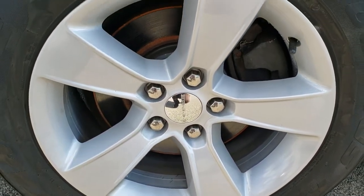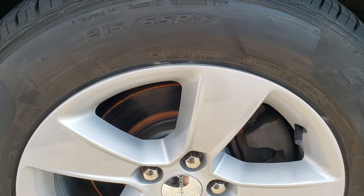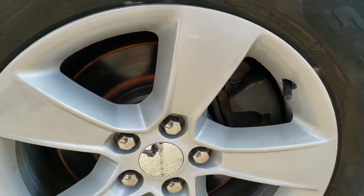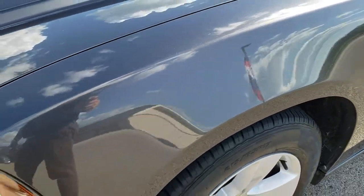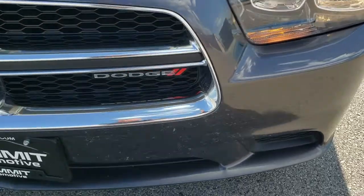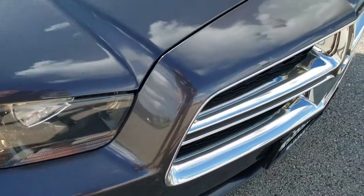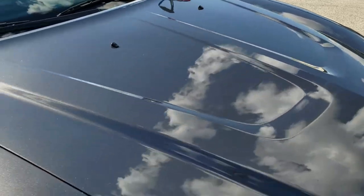It comes with the factory alloy 17-inch rims and it has Starfire Solaris tires. These are 215/65R17 tires and they have probably about 70 to 80% of the tread left on them. The front fender is in nice shape. Granite Crystal is really a good-looking color. The headlight lenses are pretty clear. The front bumper does have a little bit of road rash to it, but for the miles on the car there are no cracks or major imperfections — just a little bit of road rash.